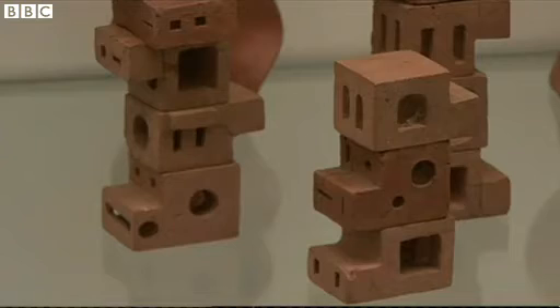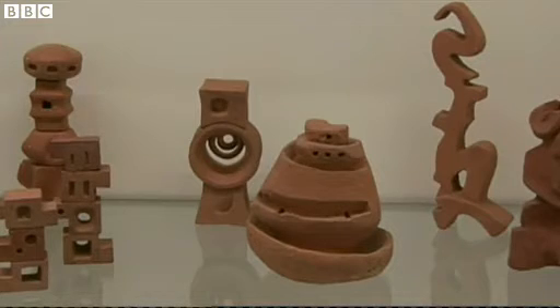Here we're standing in front of a vitrine that contains the mind map, in a way, of the artist Choucair. It's many, many models of objects that were often intended to be large-scale sculptures, sadly never realized.